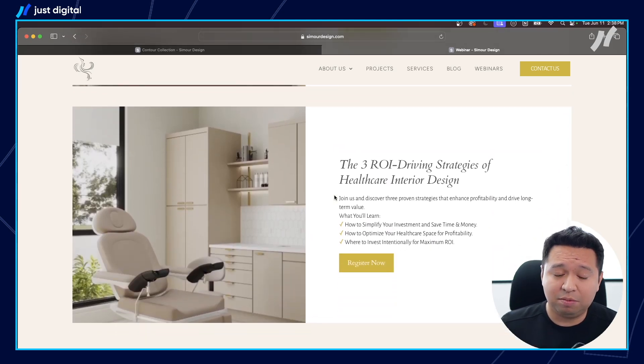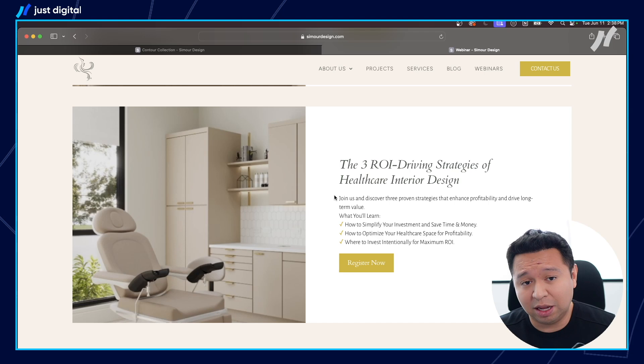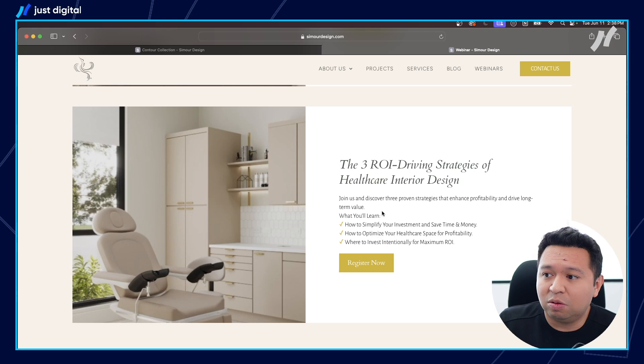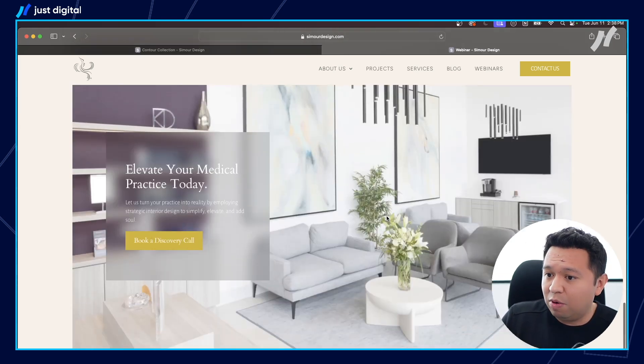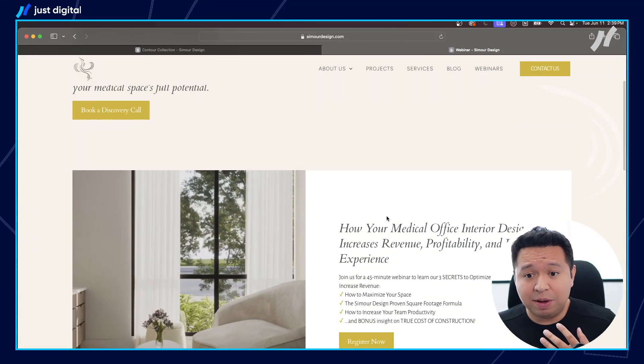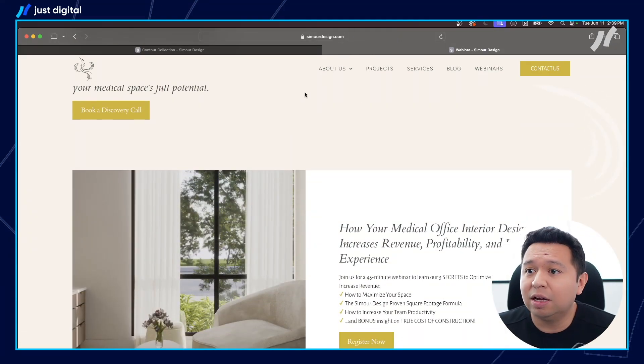Medical doctors are notoriously busy — they either work really early or really late, and in between they're seeing patients and doing surgeries. So her website is super optimized for conversion so that people, whether it's at 11 PM or midnight, can go on the website. If they're thinking about remodeling their space, they can consume a lot of great content and go from there.